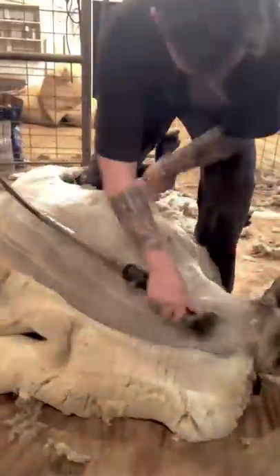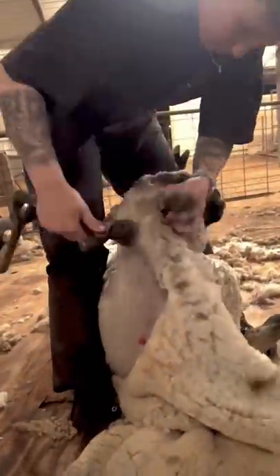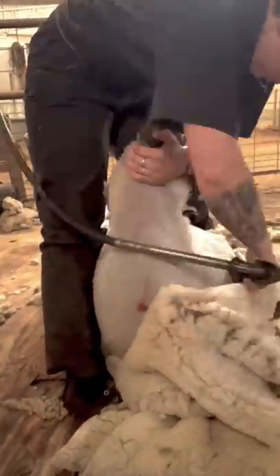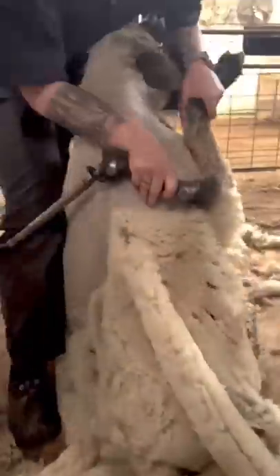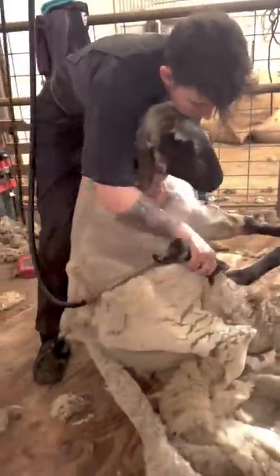She's about 10 years old and has been retired from breeding for several years. The little red spot on her shoulder is from a vaccination she received right before shearing. It's a yearly shot to protect her from common diseases including tetanus. She also received a deworming, although I feel like she could probably handle a few parasites.